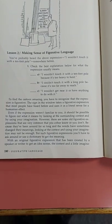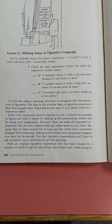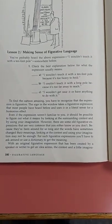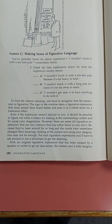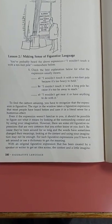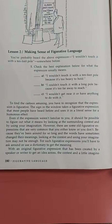To find the cartoon amusing, you have to recognize that the expression is figurative. The sign in the window takes a figurative expression that most people have heard before and uses it in a literal sense for humorous effect. Even if the expression weren't familiar to you, it should be possible to figure out what it means by looking at the surrounding context and by using your imagination.